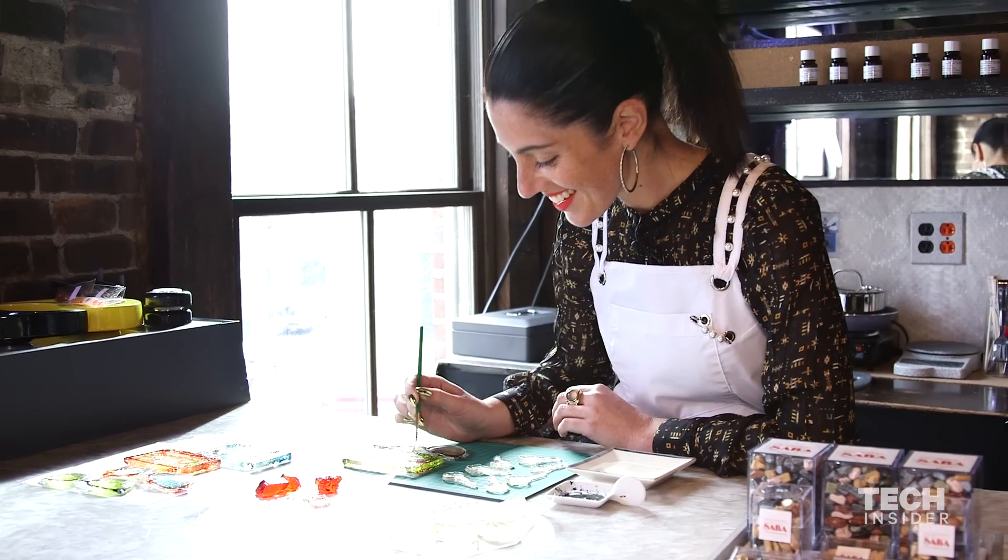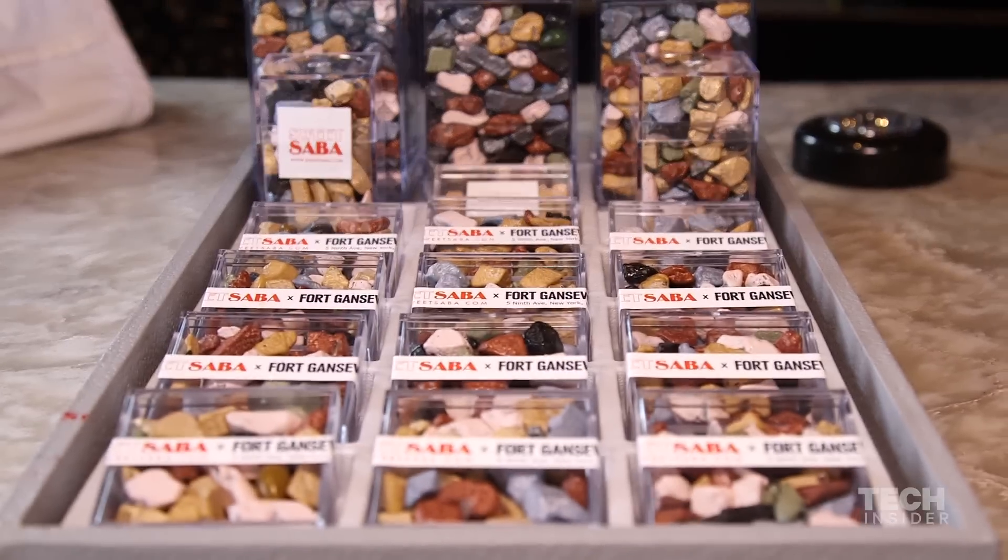Some of my favorite candy when I was little were Nerds. I love Nerds because I was a nerd, and I thought it was really cool that they named a candy after my people.